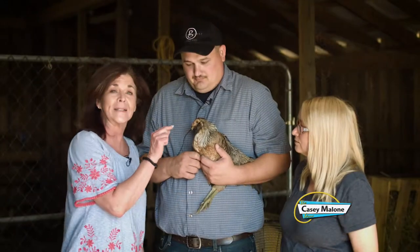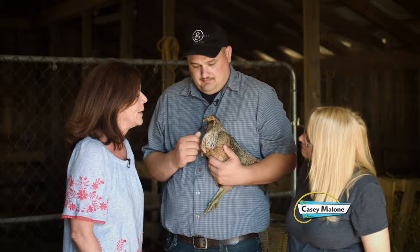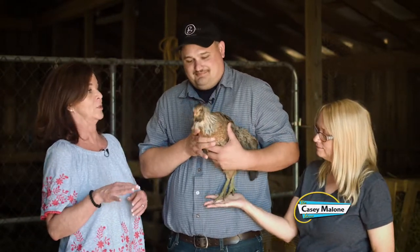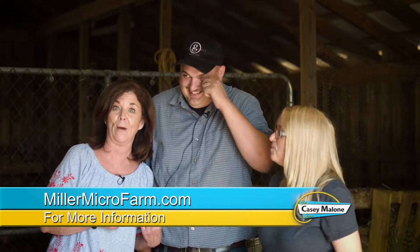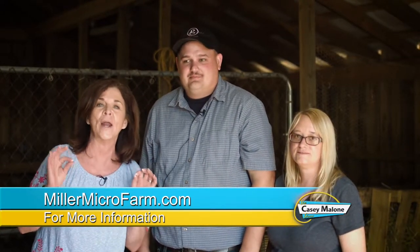And then you make those beautiful products. This one has a little scissor beak, and he lays blue and green eggs. The best way to get these products — go to millermicrofarm.com and you're going to find all those products. This has been awesome.